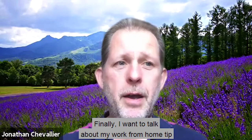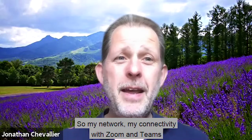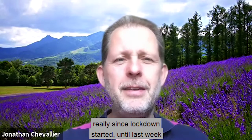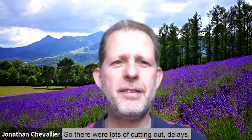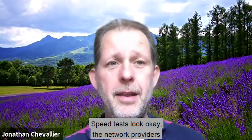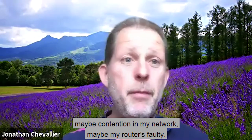Finally, my work from home tip for this week is about always having a plan B or a backup approach. My connectivity with Zoom and Teams had been working great for months and months — really since lockdown started — until last week when it started to misbehave. There were lots of cutting out and delays, it's been an absolute nightmare. Speed tests look okay, the broadband provider doesn't see any fault, but there's something going on — maybe contention in my network, maybe my router is faulty.